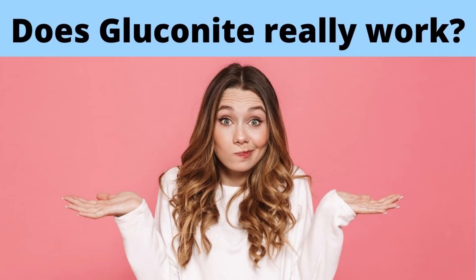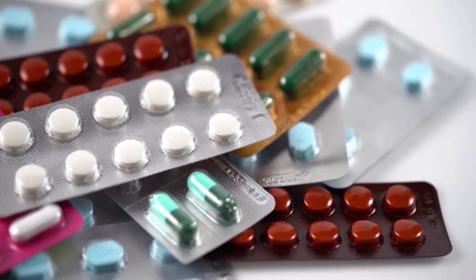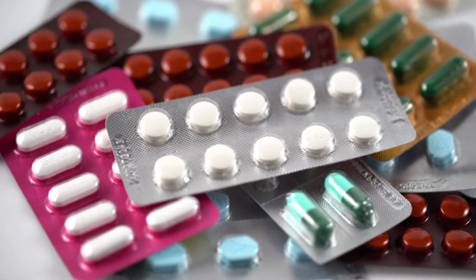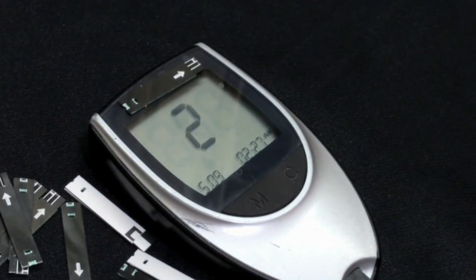Now, the question is: does Gluconite really work? Yes, it does. I recommend this product to anyone who needs help with their high blood sugar level. Forget anything you've tried to control your blood sugar level that isn't working for you. I suggest you try Gluconite because it's made up of natural substances that have a definitive solution. Using Gluconite correctly, your blood sugar level will definitely be controlled.